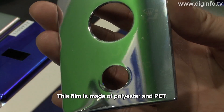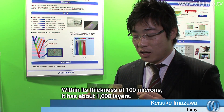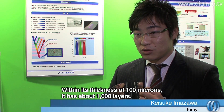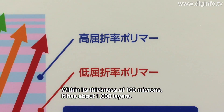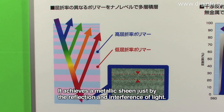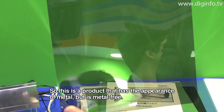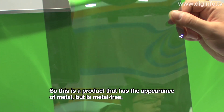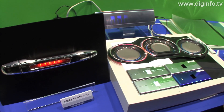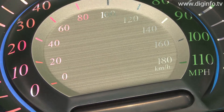The material is polyester — a PET film. The thickness of the 100-micron film is roughly equivalent to about 1000mm of metal. Because this film doesn't use metal, it can be used as an alternative to plating and coating, helping to reduce impact on the environment.